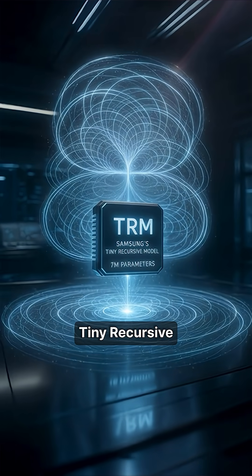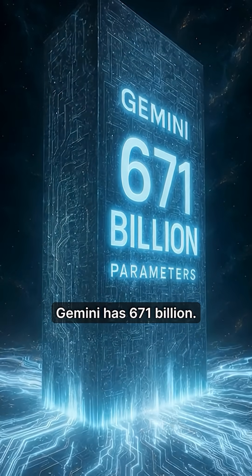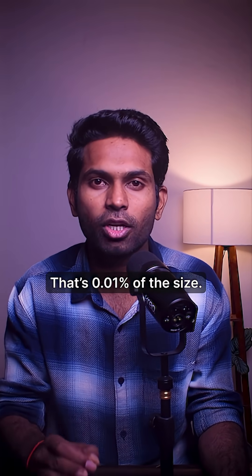Meet Samsung's Tiny Recursive Model, TRM, which uses just 7 million parameters. For context, Gemini has 671 billion — that's 0.01% of the size.